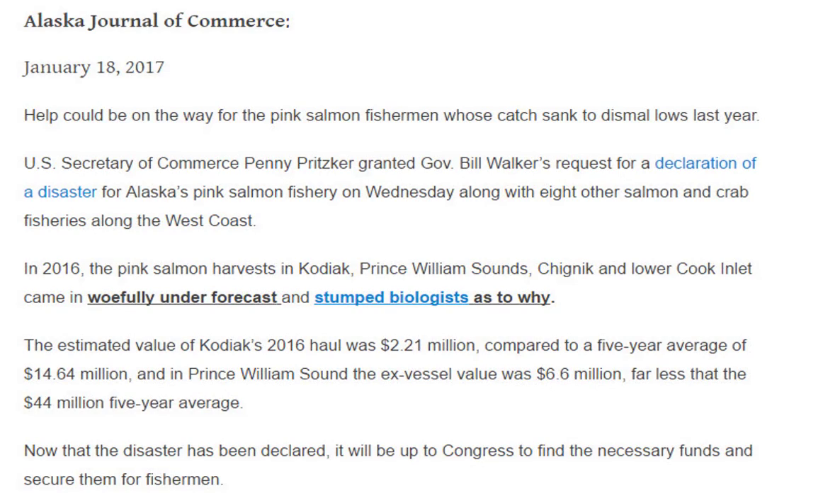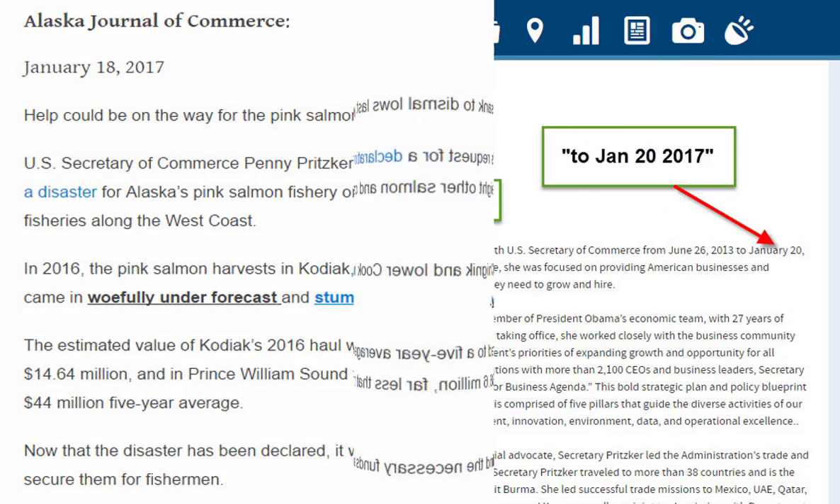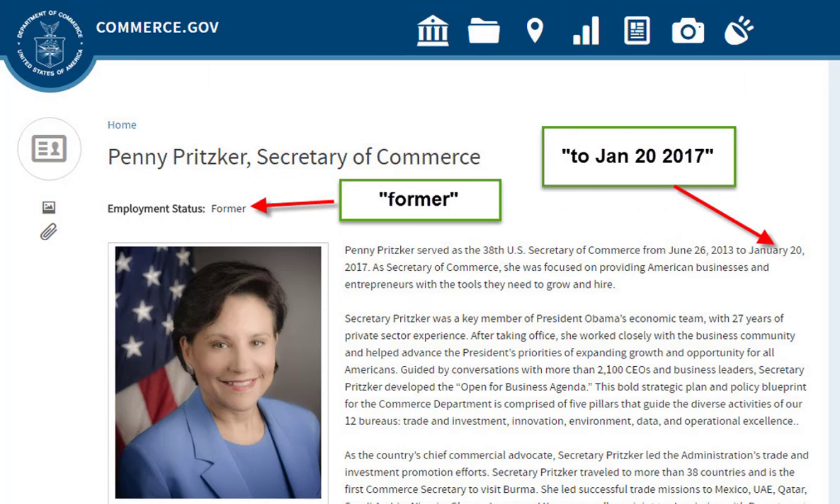2016 was a disaster for the Alaskan salmon industry. In two separate fishery areas, the 2016 harvest was down 85% on the previous five-year average. On the 18th of January 2017, the US Secretary of Commerce granted a declaration of disaster for the Alaskan pink salmon industry — two days before the Secretary stepped down from her position.